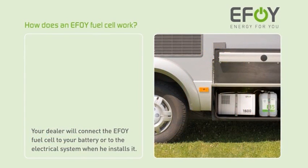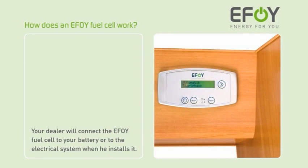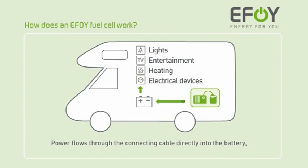How does the EFOY fuel cell work? Your dealer will connect the EFOY fuel cell to your battery or to the electrical system when he installs it. Power flows through the connecting cable directly into the battery, thus guaranteeing power to all the devices in your motorhome.